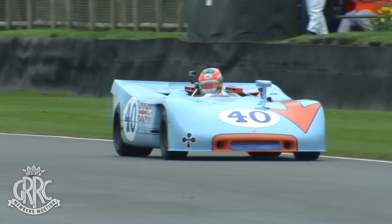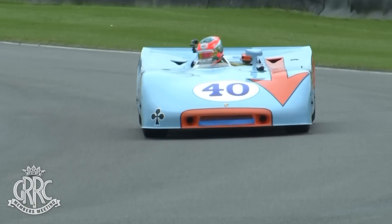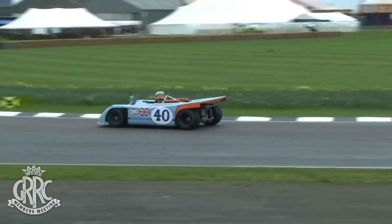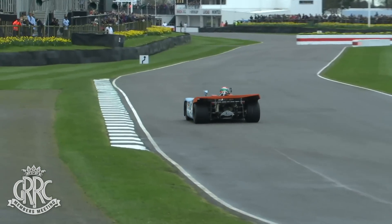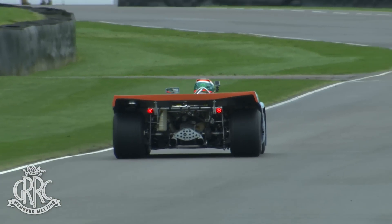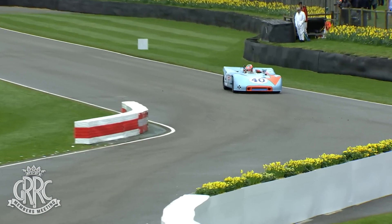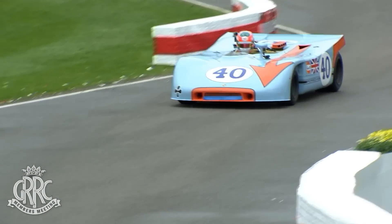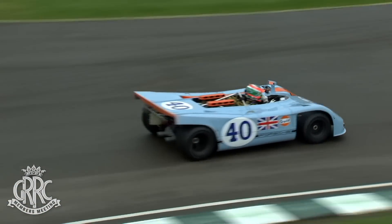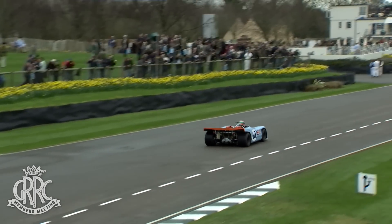The Matra looks fantastic, doesn't it? The 12-cylinder Matra is just amazing. Charlie Eastwood coming round in the Porsche 908.3 — there are 2-litre and 3-litre versions of these, and some slightly different bodywork arrangements, but fantastic to see.